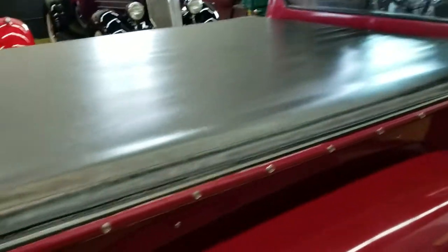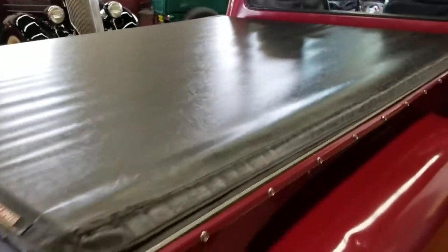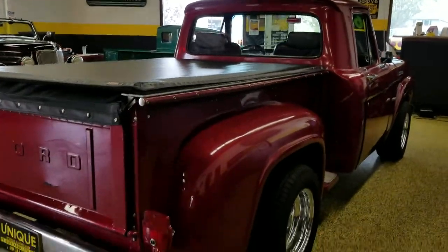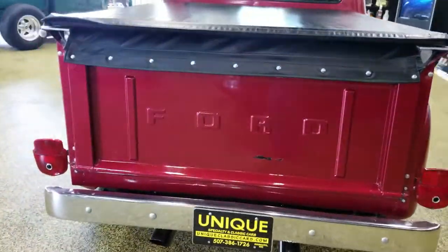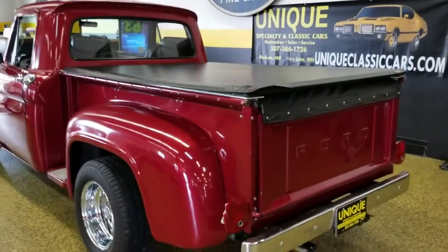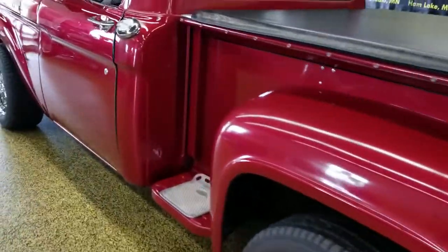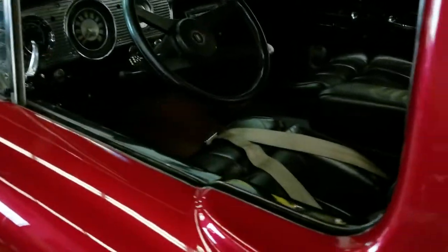It's got a tonneau cover — does have three supports underneath that go across it. It does roll up. You can see the still pictures of the bed and the tonneau cover rolled up at uniqueclassiccars.com. We also have the underside pics, engine bay, and interior — all the still pics can be seen there. Slip over here and check out the driver's side.